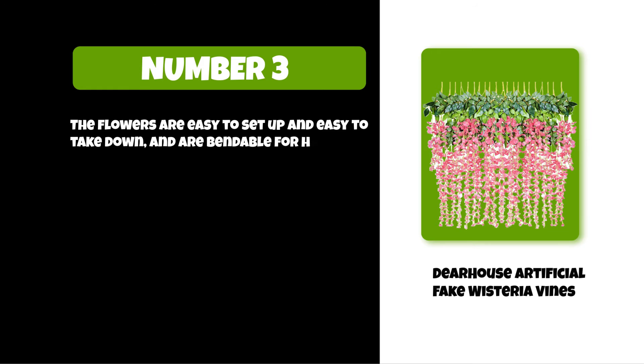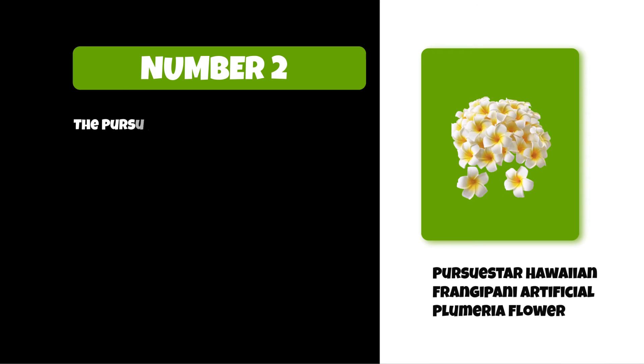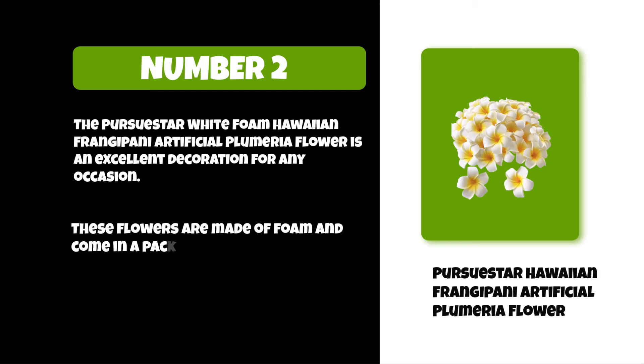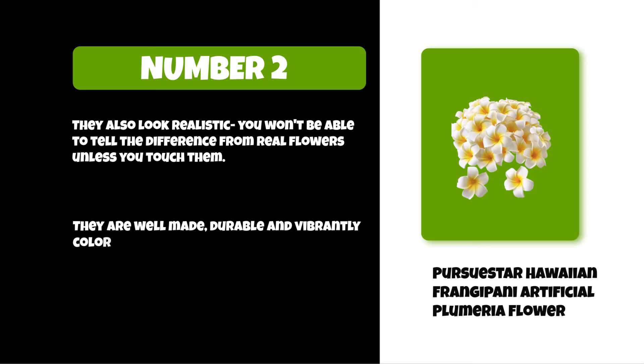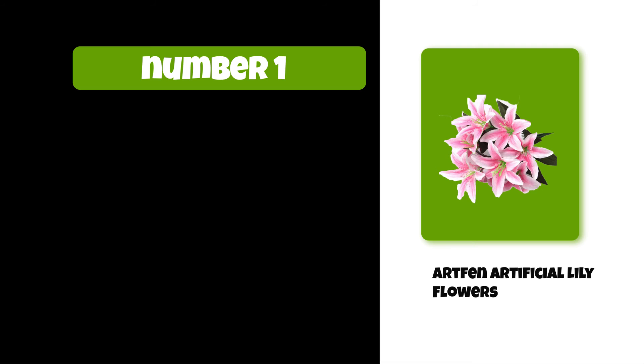At number two: Persustar Hawaiian frangipani artificial plumeria flower. The Persustar white foam Hawaiian frangipani artificial plumeria flower is an excellent decoration for any occasion. These flowers are made of foam and come in a pack of 10, so they're easy to store or transport. They also look realistic — you won't be able to tell the difference from real flowers unless you touch them. They are well made, durable, and vibrantly colored, and are ideal for hair clips, headbands, hats, and clothes.